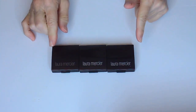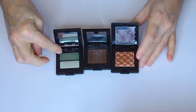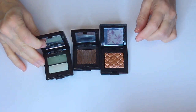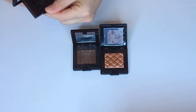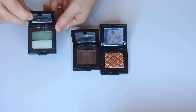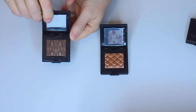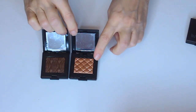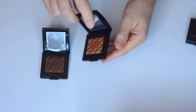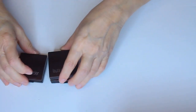Next I have some Laura Mercier eyeshadows — these are some of the singles that I have, and a duo. I have a little duo here in a green color; this is the duo in Moss, and as you can see, barely even used. Then I also have this color in Earthy Glow, which is a really pretty brown, and then this one in a really pretty light copper color, which is in Gilded Rose Glow. So I have those in the Laura Mercier that I am decluttering out.